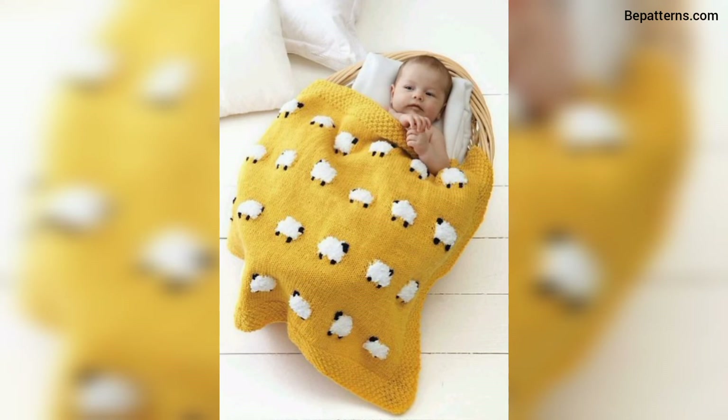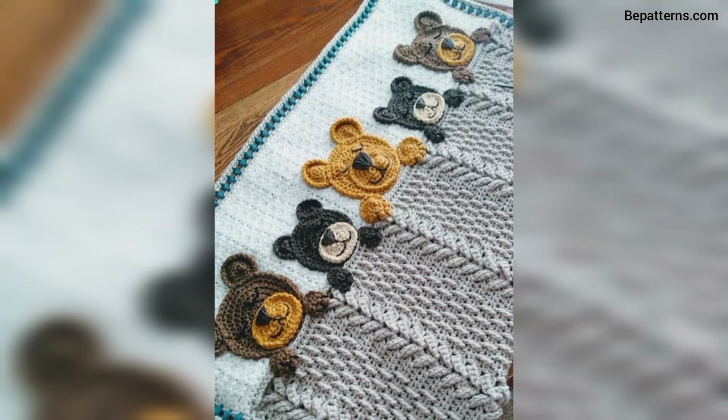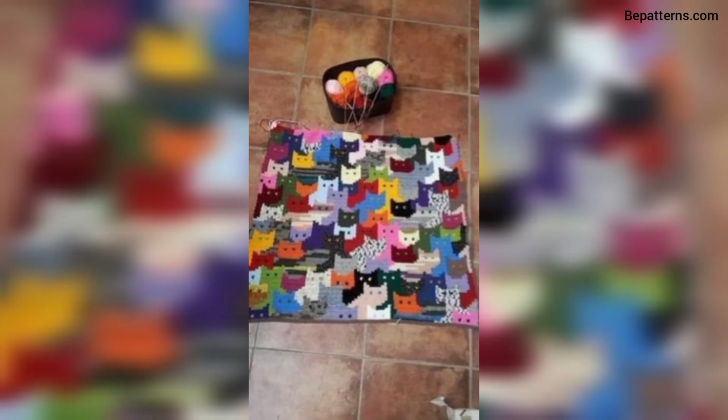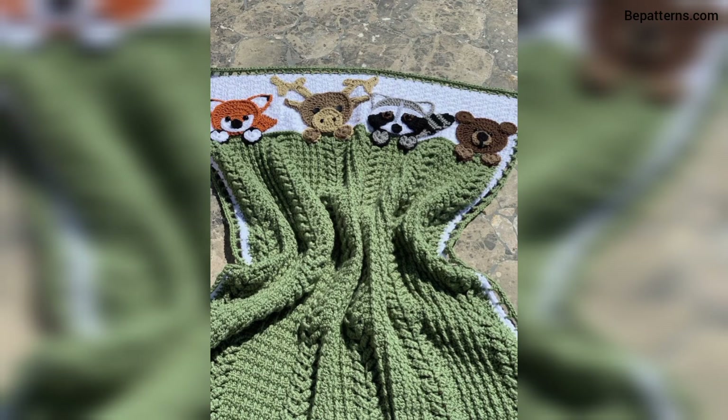Friends, if you want more tutorial videos, visit my tutorial channel BE Patterns Creation. The link is also available in the description box — click and visit.